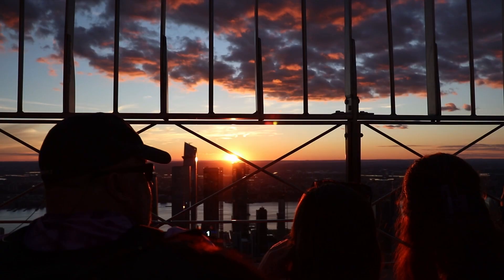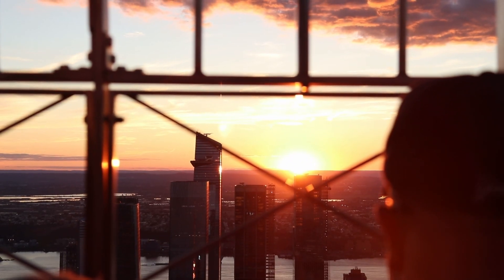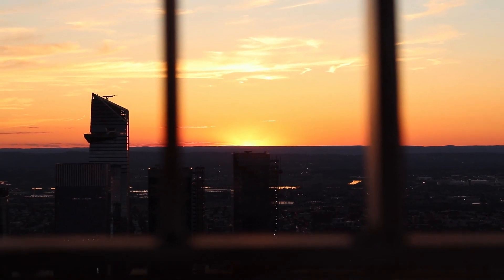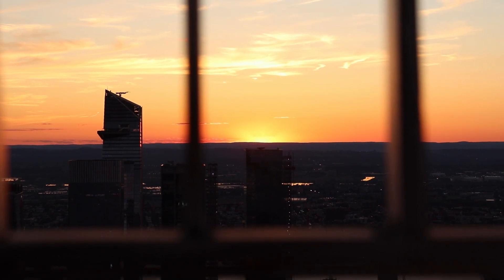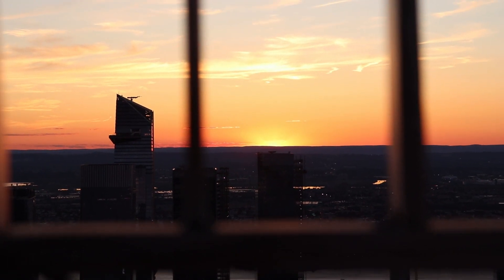If you're interested, I'd recommend getting there a little bit earlier because it is quite crowded during sunset. The people standing right next to the observation deck with the best views are not going to leave, so if you want a good view of the sunset, try to get there around 7:30 or even 7pm.